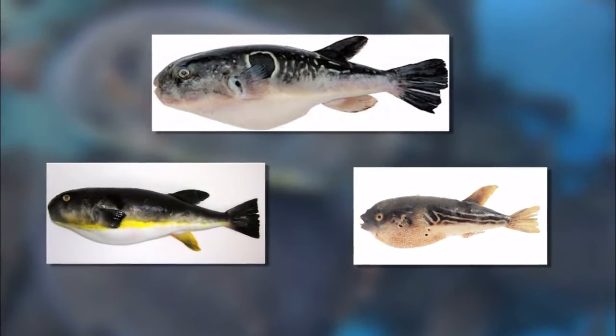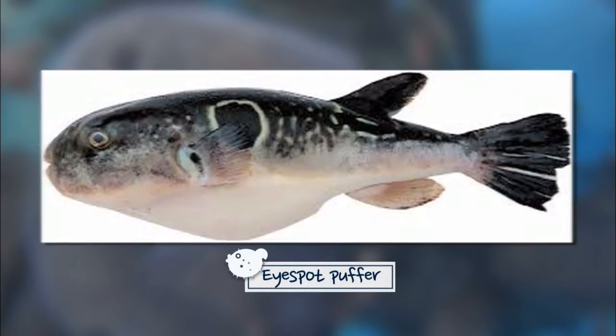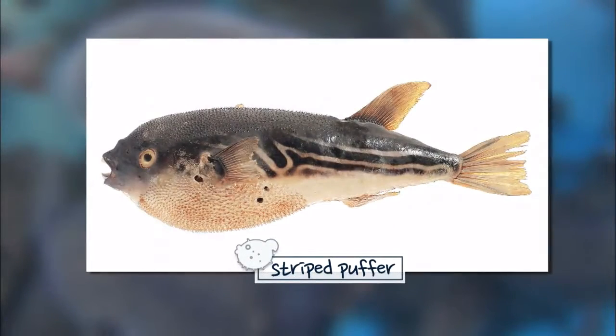Puffer fish come in several varieties. These three varieties are mostly caught in the East Sea. High spot puffers are mostly eaten raw. Purple puffers are used in soups. Stripe puffers are usually braised because of their soft texture.